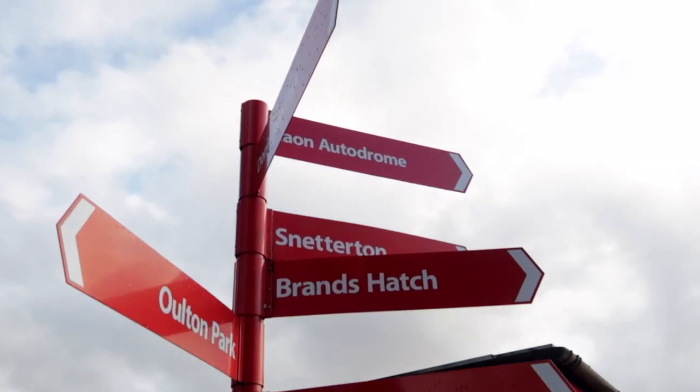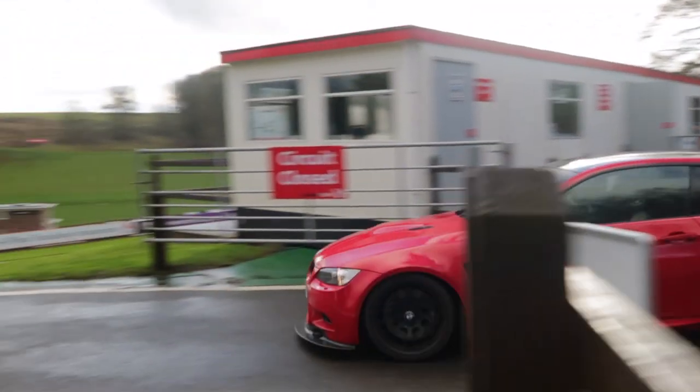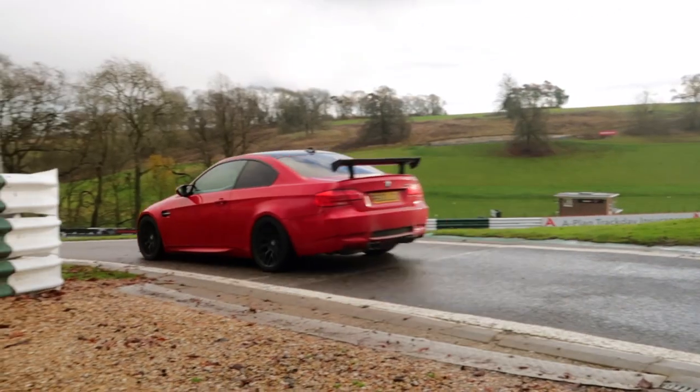I want to try and get as close to the action as I can, so I'm just going to mix it up — trying to visit every corner on the track, or as many as I can get to, just to see this car going.